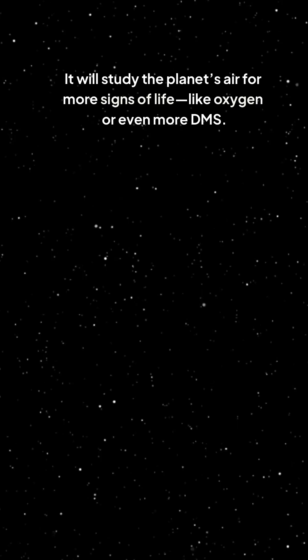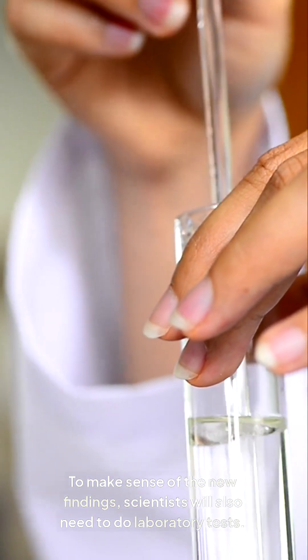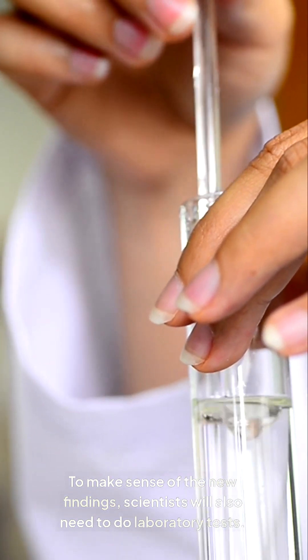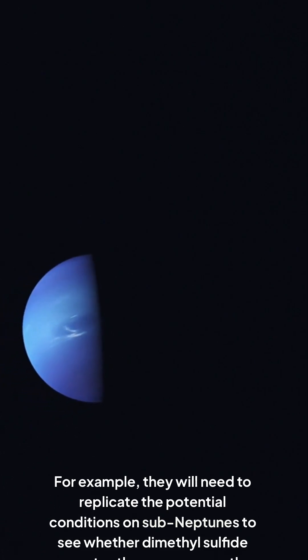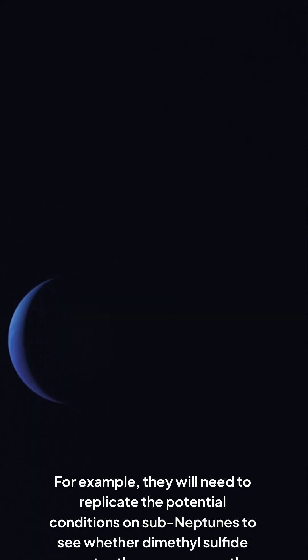It will study the planet's air for more signs of life, like oxygen or even more DMS. To make sense of the new findings, scientists will also need to do laboratory tests — for example, they will need to replicate the potential conditions on sub-Neptunes to see whether dimethyl sulfide operates the same way on the planet as it does on Earth.